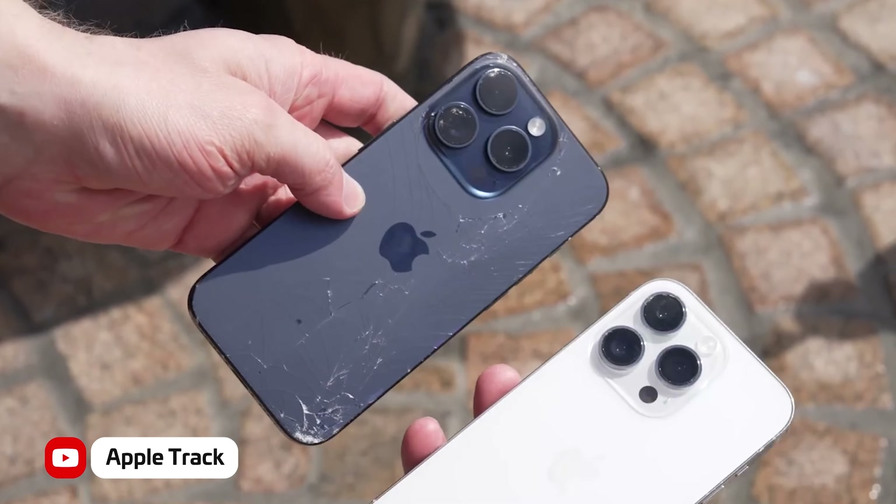Last year I remember telling people that this phone was one of the worst in terms of ergonomics and it's funny how, with one small change, it can improve so much. Still, you will want to use a case on this since it's one of the weakest iPhones we have seen so far, especially the Pro Max version.